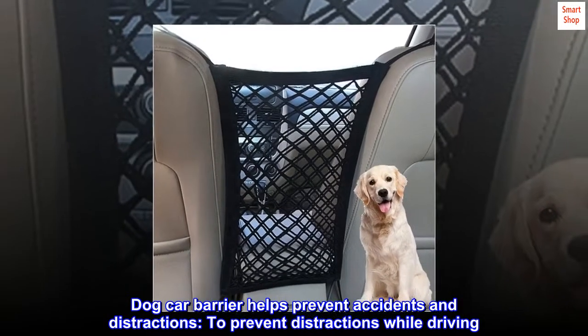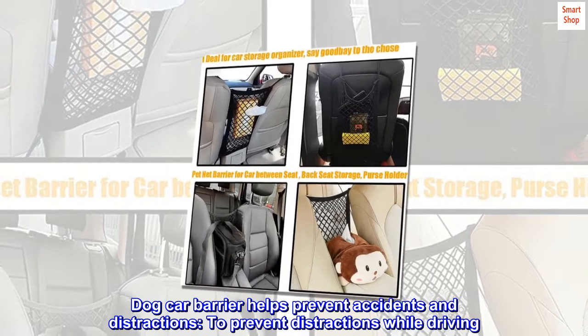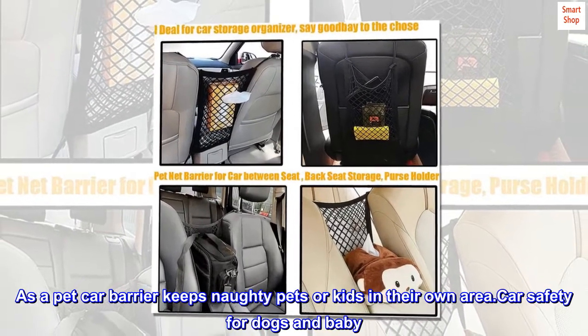A dog car barrier helps prevent accidents and distractions while driving. As a pet car barrier, it keeps naughty pets or kids in their own area, providing car safety for dogs and babies.